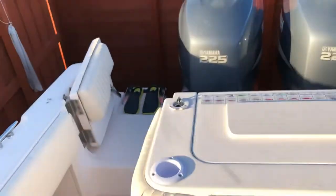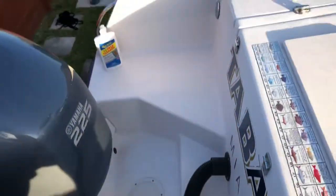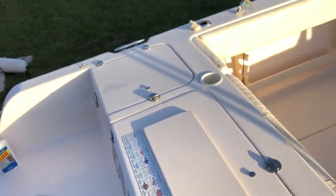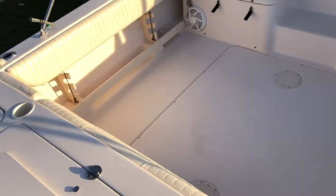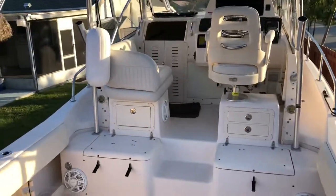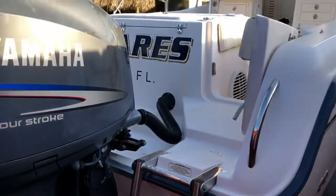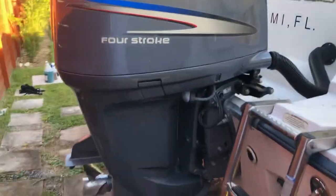This boat cruises at around 28 to 30 miles an hour at about 4,000 to 4,100 RPM. Full open throttle at 5,500 RPMs gets you about 43 to 46 miles an hour depending on sea conditions.